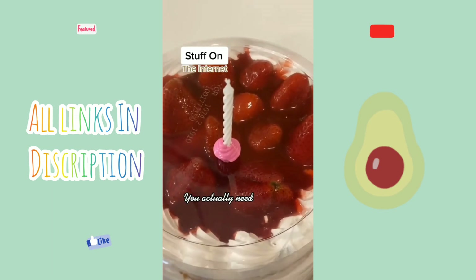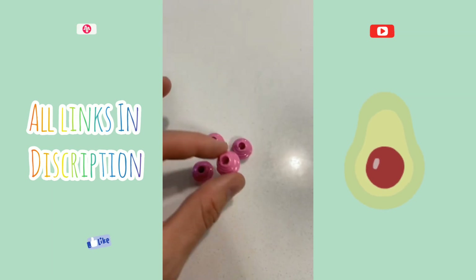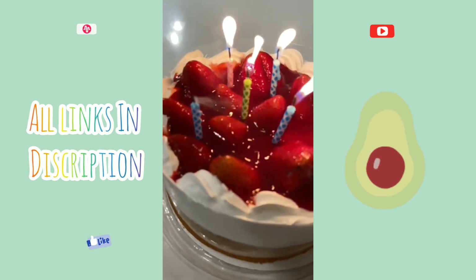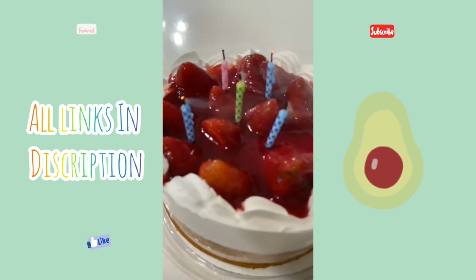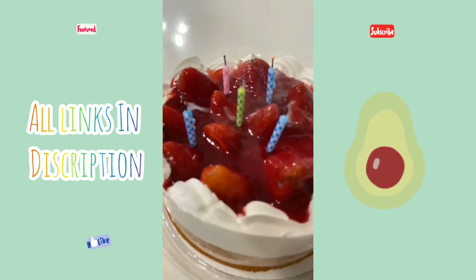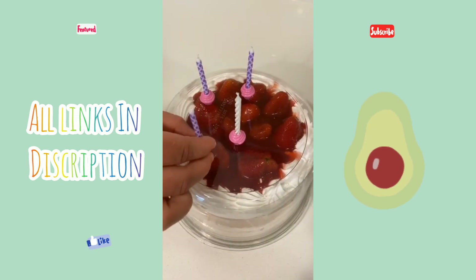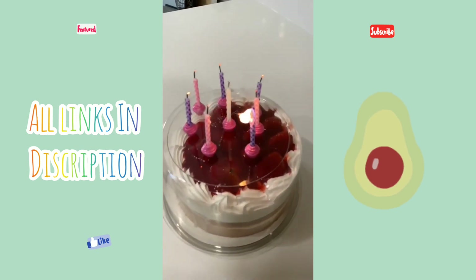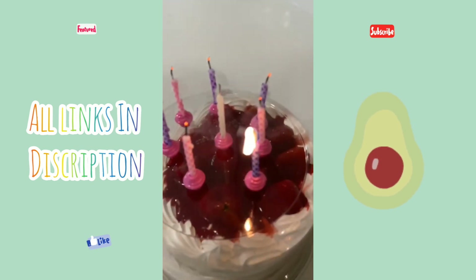Stuff on the internet you actually need. These are my candle buddies that I found on Amazon and these are a birthday cake game changer. Did you know that blowing out candles on your birthday cake increases germs by fourteen hundred percent? The candle buddy allows you to stick the candles on the outside and then enjoy some spit-free cake. They're reusable, easy, fun, and something you just gotta have.